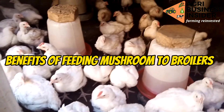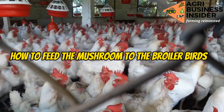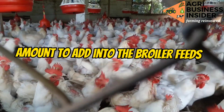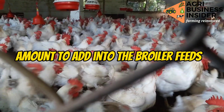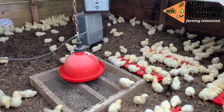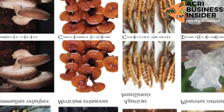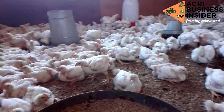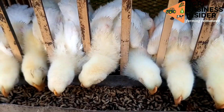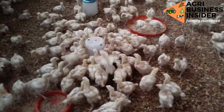We will also cover how to feed mushrooms to the broiler birds and the amount to add into the feeds. At the end of the video, I'll tell you some of the species of mushroom that you are supposed to use to feed your broilers so that you can avoid intoxifying your birds. Therefore, consider staying with me throughout the video.